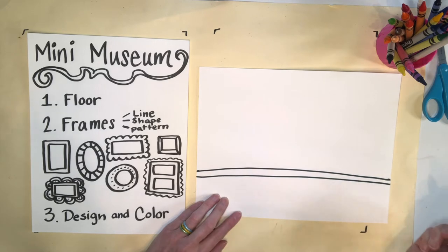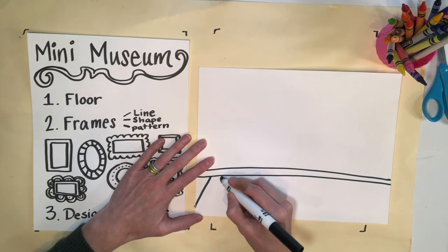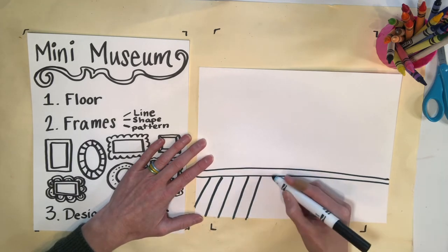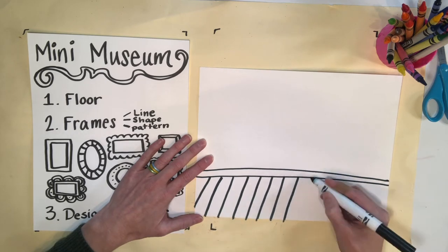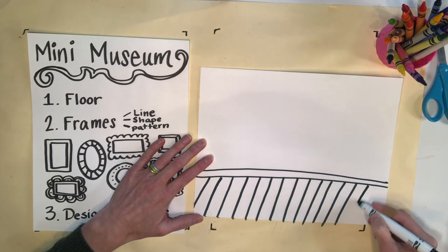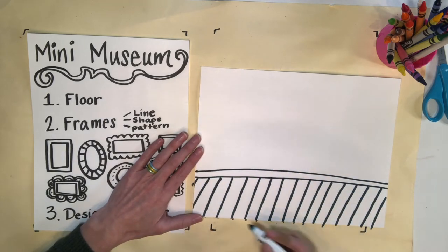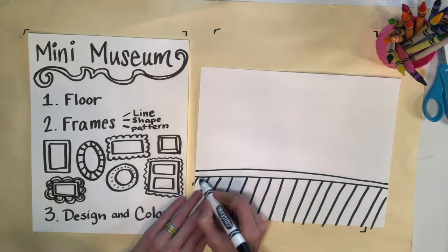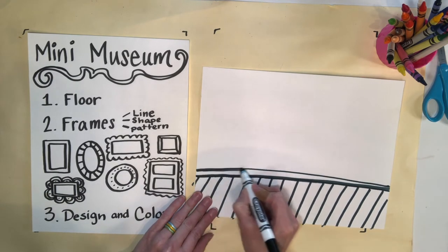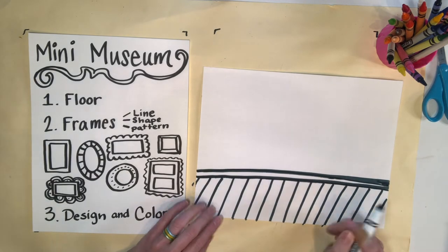Next, I added another line to create a baseboard for my floor. Now I'm choosing to design my floor with planks of wood. You could do a rug or other designs like a checkerboard pattern if you would like. If I'm going too fast in the video, you may pause it at any time. With your marker, you can go back over the lines again to make them darker or wider using the side of your marker. You can add as much detail as you would like to your floor because you are the artist.